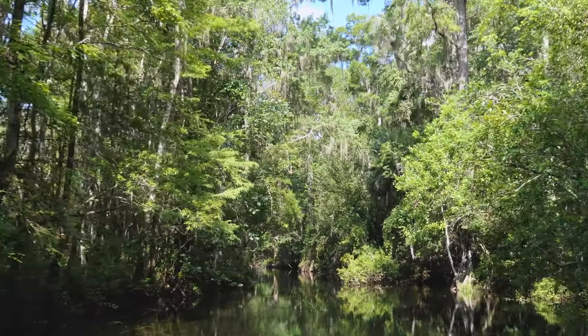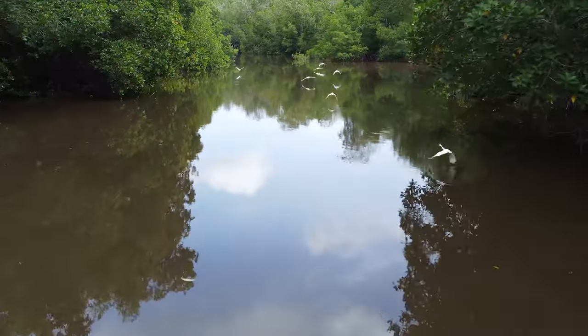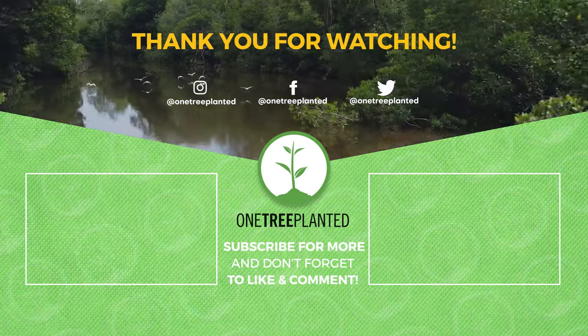To learn more about these magnificent trees and get involved with protecting our forests, check out our website and subscribe to our YouTube channel. Thanks for watching!